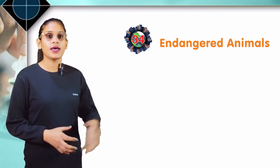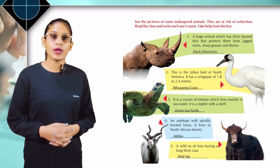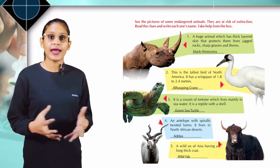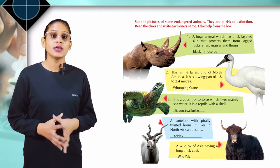Chapter 34: Endangered Animals. See the pictures of some endangered animals that are at risk of extinction. Read the clues and write each one's name. Take help from the books. Look at the first: a huge animal which has thick layered skin that protects them from jagged rocks, sharp grasses, and thorns. Black rhinoceros.